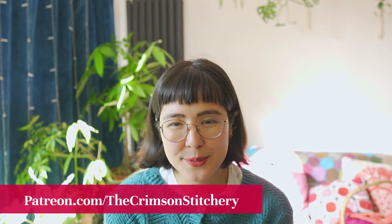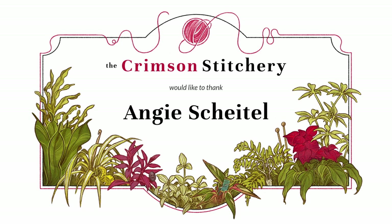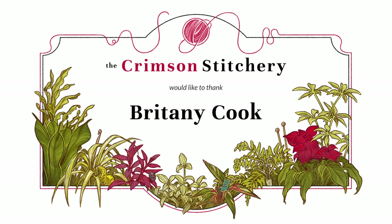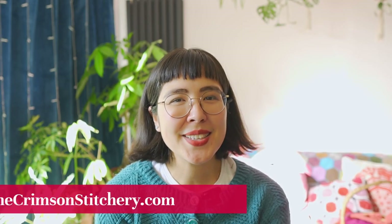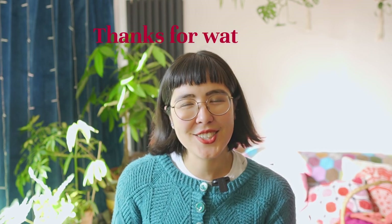I am always really grateful for the fact that you are here watching, and an extra special big thank you to all of my supporters, either on Patreon or the people that have bought me a coffee over on Ko-Fi — the links are down below. I'd like to give a shout out to this month's Patreon supporters at the Crimson Queens tier: thank you so much, Angie Scheitel, and also a huge thank you to Brittany Cook. I really, really appreciate your support. That's everything from me today — thank you for watching and keeping with me. I hope that you are doing well this October, and I'll speak to you again at The Crimson Stitchery soon. Bye bye.